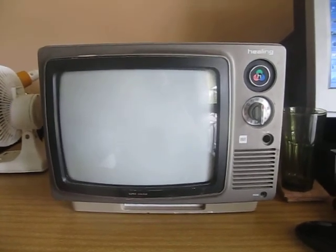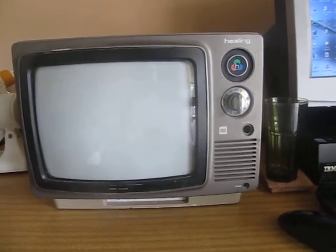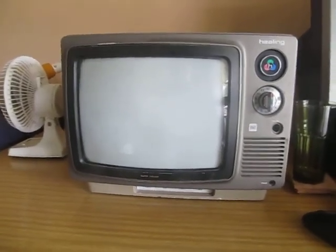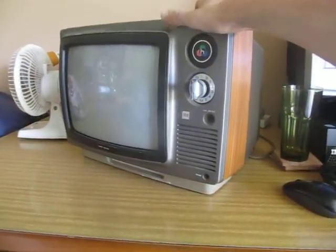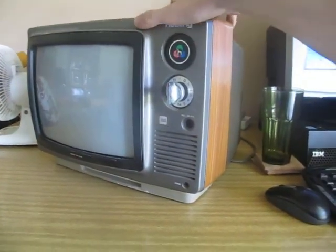I had a quick look through and found this. It's a 1970s Healing 12-inch colour portable. Now it's 12 inches, not the usual 14 inches. This is one of the significantly rarer 12-inch sets because here in Australia most portables like this are 14 inches. 12 inches are very rare and I've only seen them in a handful of brands including NEC and Sony.